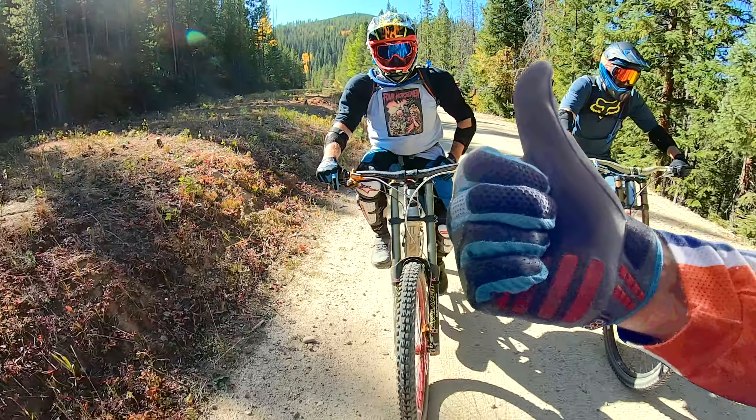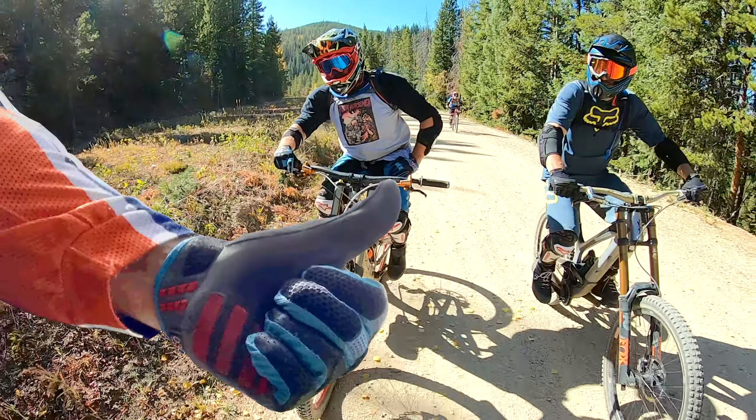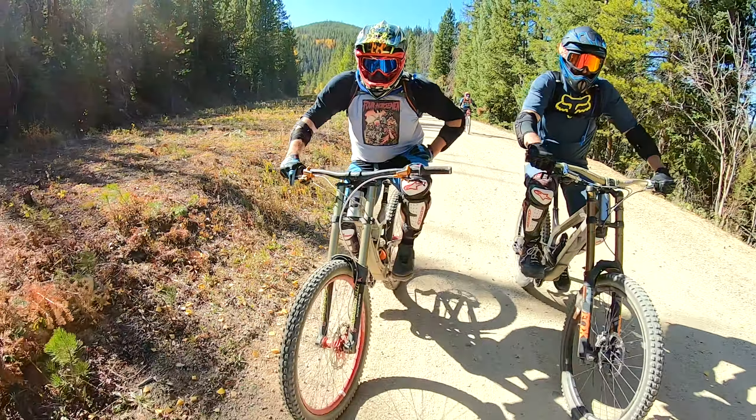Here's a shout out to Murphy for strapping on the camera and taking some awkward lines to get the footage. And if you like this video, smash that thumbs up button and here's to see you on the hill.